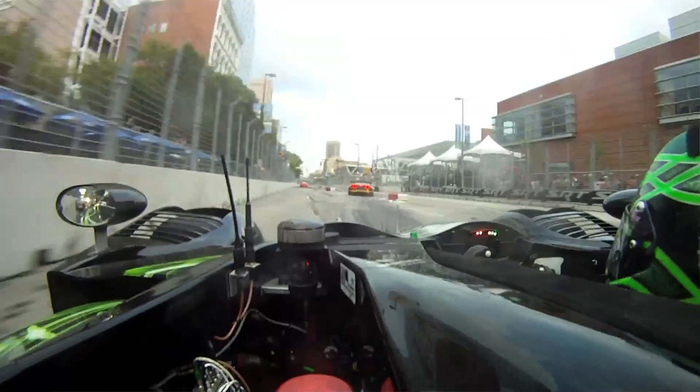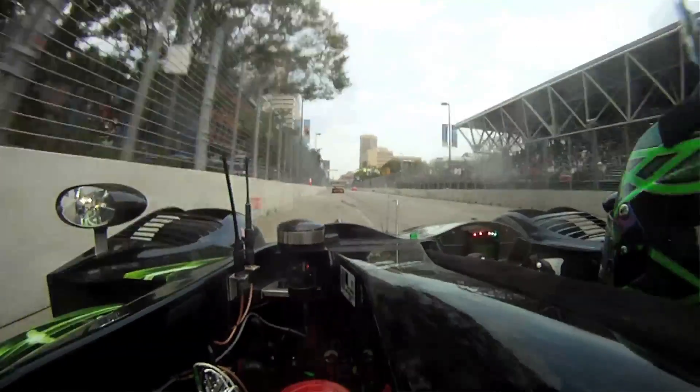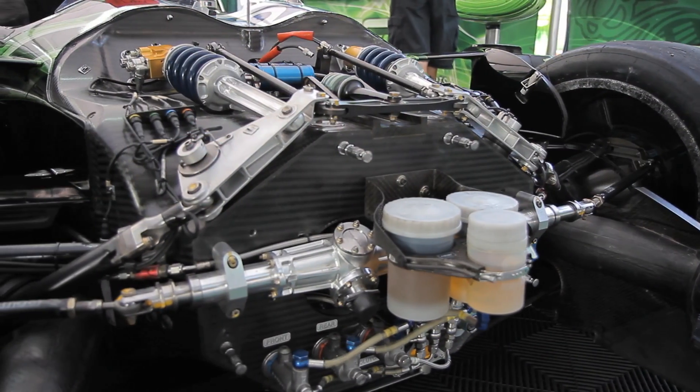I spend a lot of time tuning the power delivery. This is a very tricky circuit because it's bumpy, it's a street course, a lot of stop and go. So the way the power comes on, the way the driver accepts the throttle, the way that the engine delivers the power to the rear tires is driver preference. So we spend a lot of time tuning that so they're really happy with it.